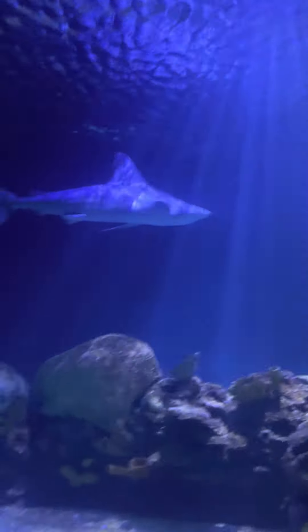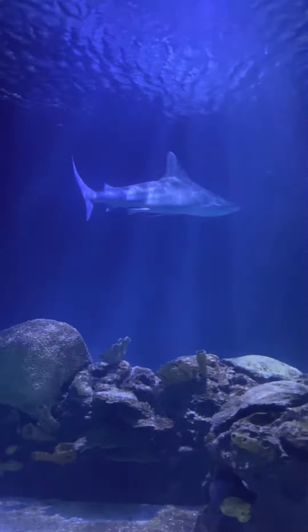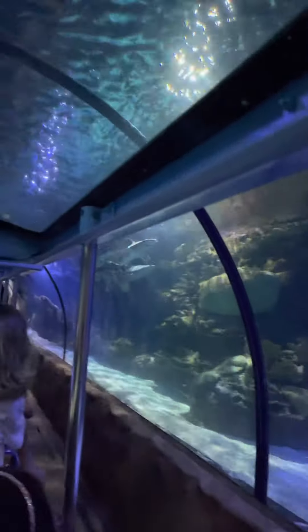It is a common misconception that sharks need to constantly move. However, you may notice some sharks resting on the bottom of the exhibit. They are nurse sharks and spend the majority of their time on the ocean floor. They can reach up to 10 feet in length and weigh over 200 pounds.